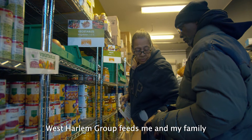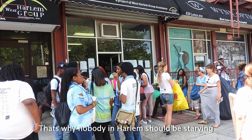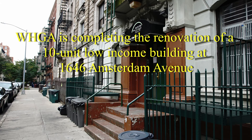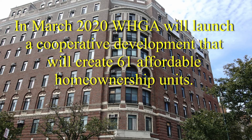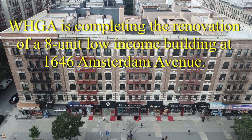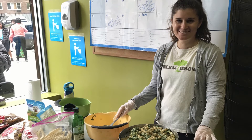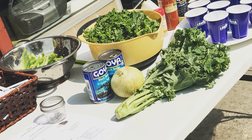West Harlem Group feeds me and my family and feeds the community, and that's a good thing. That's why nobody in Harlem should be stopped. West Harlem Group's mission is to invest in under-invested properties in Harlem that are in dilapidated buildings. They have a partnership with City Council where they use one of their vacant storefronts as the space to execute the program — to really educate clients and get them to understand the impact that these foods have on them in terms of longevity, promoting not just healthy eating but healthy living.